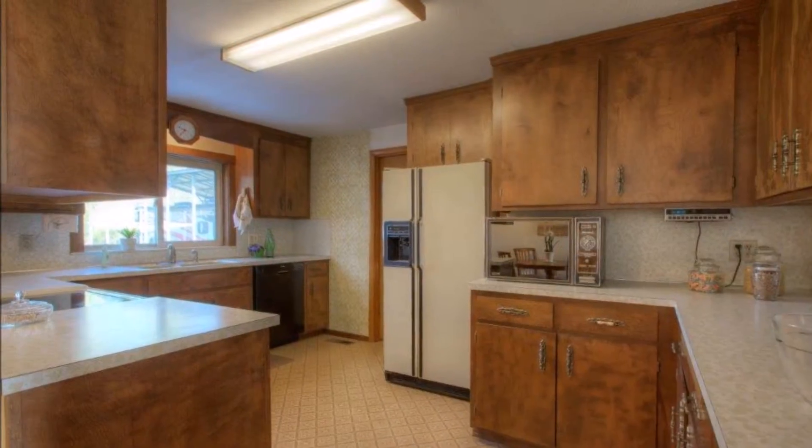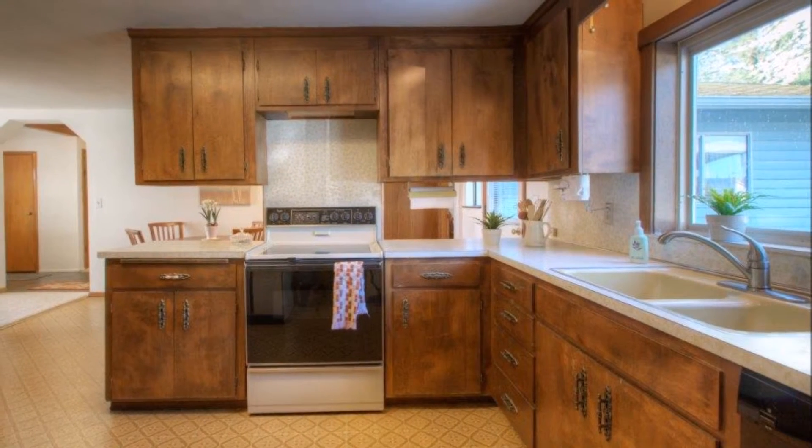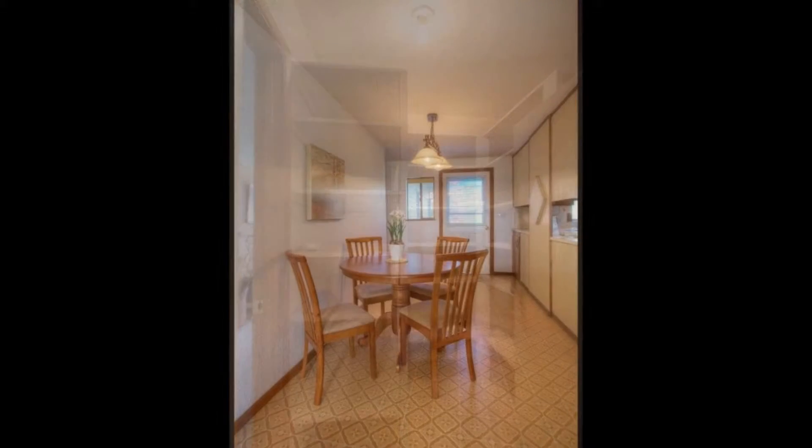The large kitchen features a great layout with plenty of cabinets and counter space, plus a huge walk-in pantry for storage, as well as an adjacent dining nook.